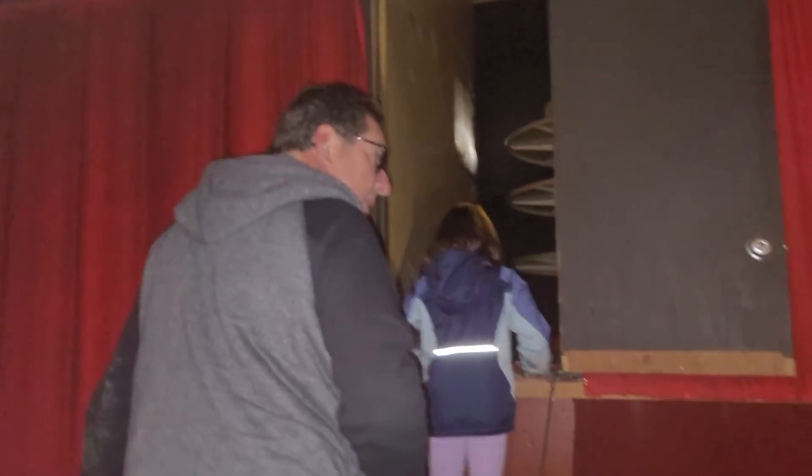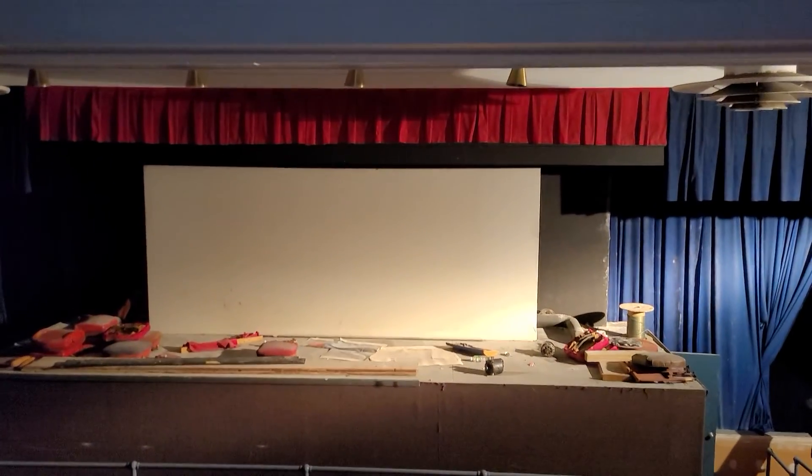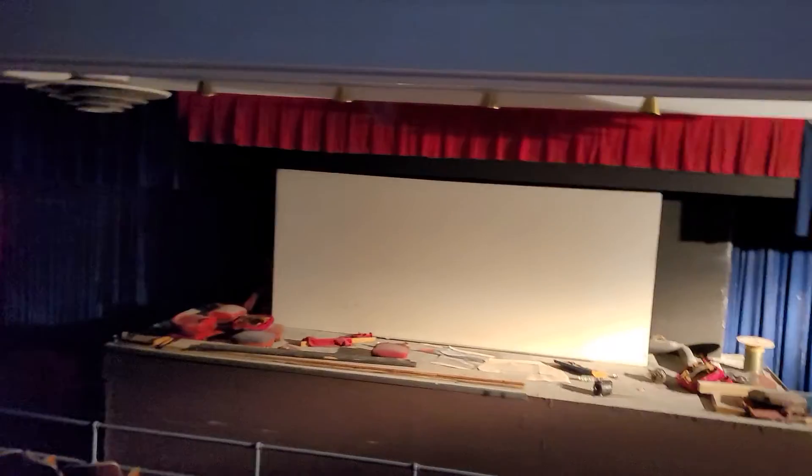Go up on that chair. Oh, this is a nice screen right here.